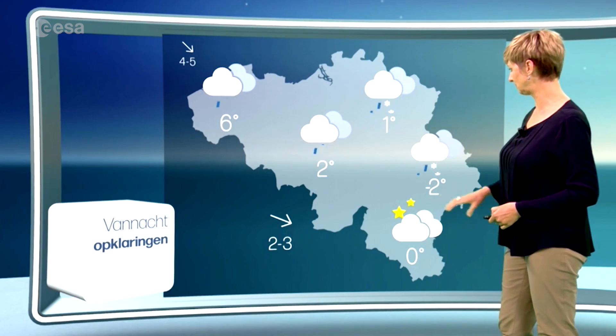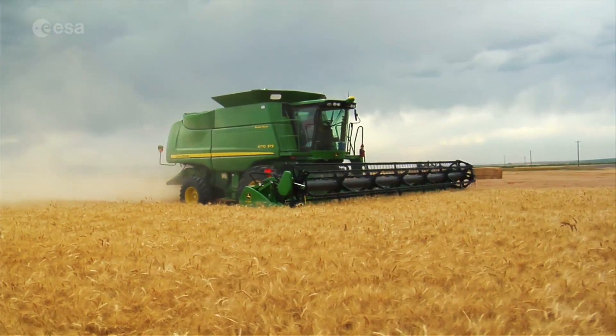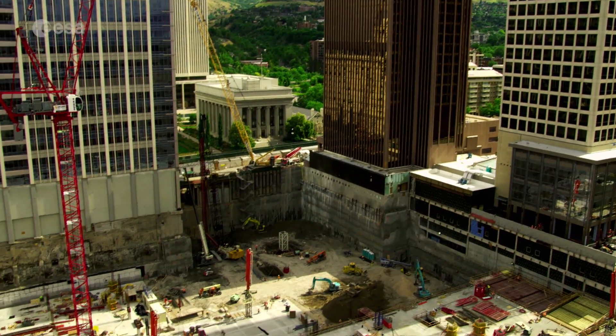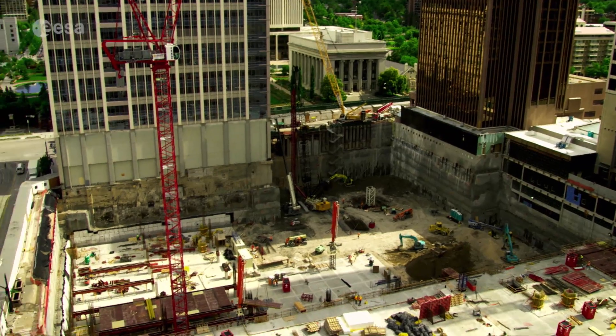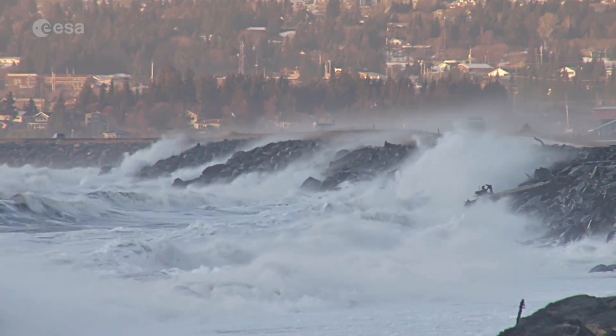Our daily lives are heavily influenced by weather, and accurate forecasts are crucial for many economic areas such as agriculture, fishing operations, construction, or transport. In extreme cases, accurate forecasts can even help to reduce casualties and protect infrastructure.